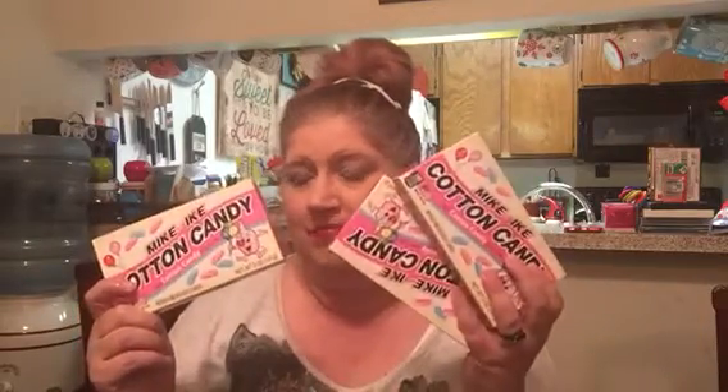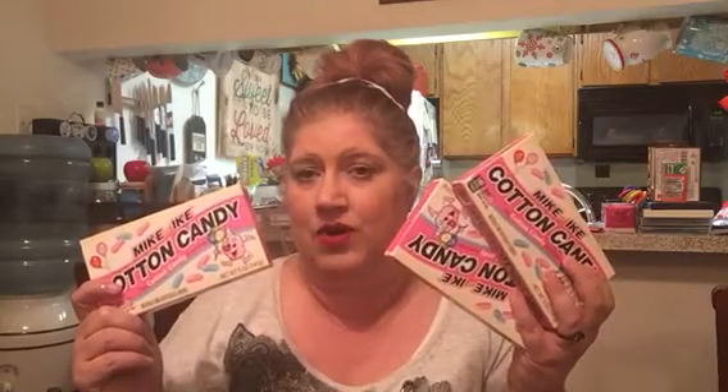The last thing I got was some Mike and Ike's Cotton Candy Flavor. I bought five boxes, but I sent one in a friend mail to a friend of mine and I ate one already, so I have three left. I'm going to have to hide them from myself and from the kids. That was everything we got from Big Lots.